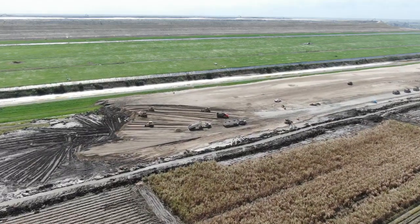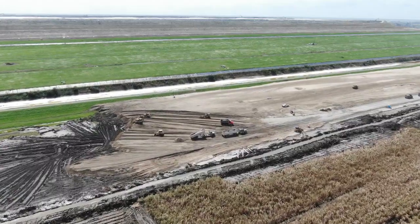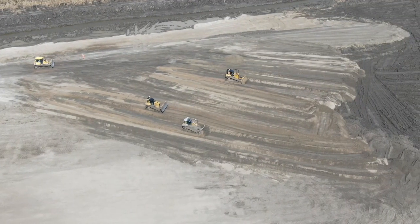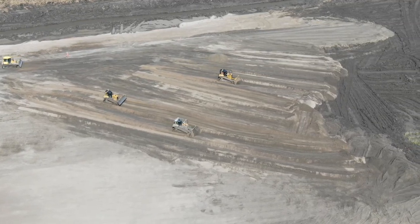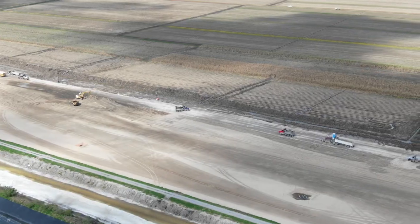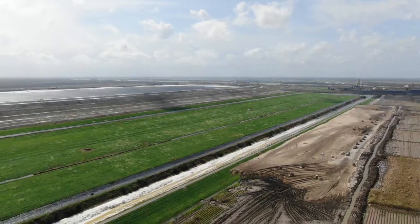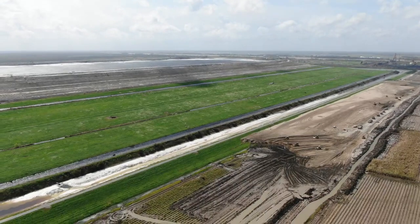With the toxic water now contained in this pond, Mosaic has enlisted an army of dump trucks and bulldozers to begin hauling in thousands of truckloads of dirt to help shore up the entire north side of the gypsum stack. They are piling the dirt on a nearby sugarcane field, which is where the first signs of the problem occurred.